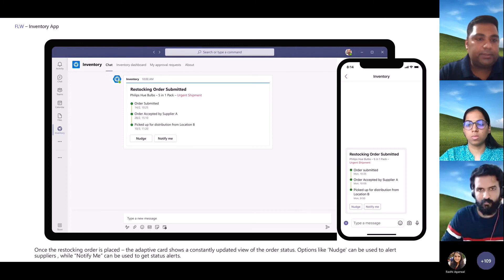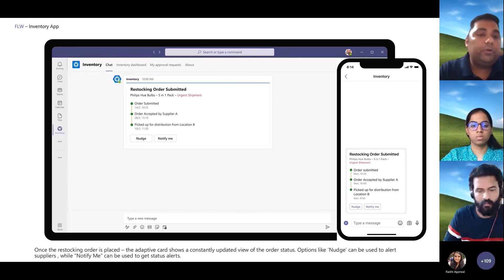The store manager receives the low stock alert in the app and is able to put in a replenishment request. If there are integrations with other partner systems, there could be a real-time track-and-trace view of how inventory is actually coming in.